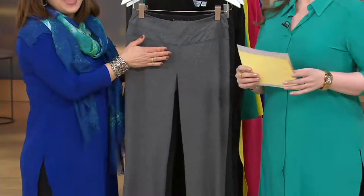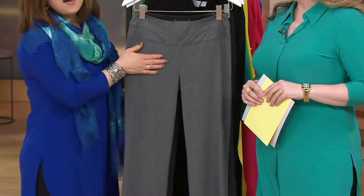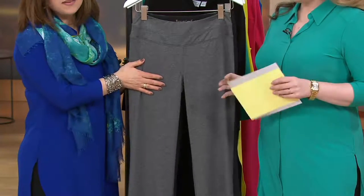These are true activewear pants, so they are moisture wicking. They have spandex in them — a nice hefty amount. They're 88% poly and 12% spandex, so it's really really nice.